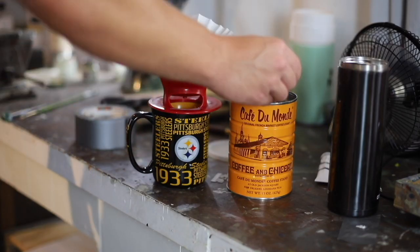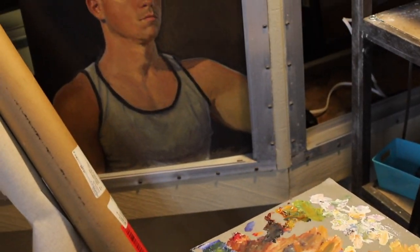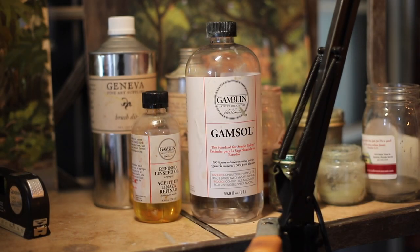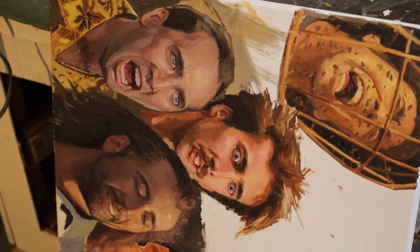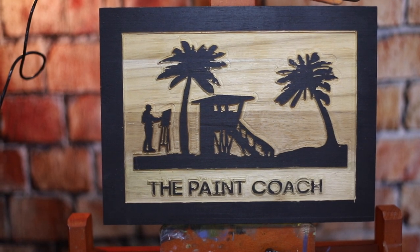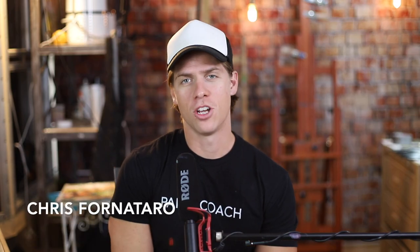In this video, I'm going to show you how I set up my painting studio. Hello, welcome to Paint Talk, the weekly show where I answer your questions on oil painting. If you have a question and you want it answered, leave it in the comments section of this video and I just might answer it on next week's Paint Talk.